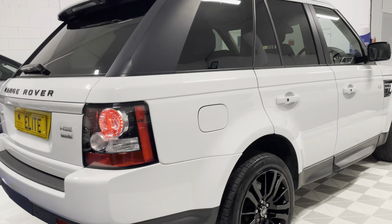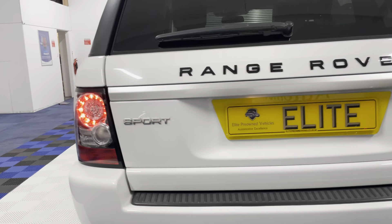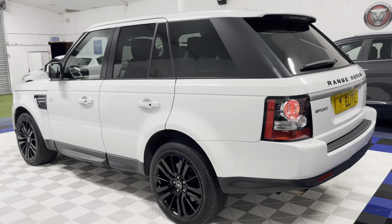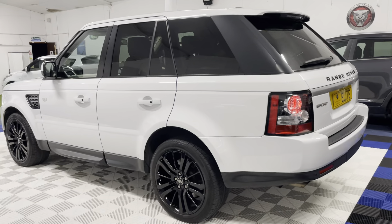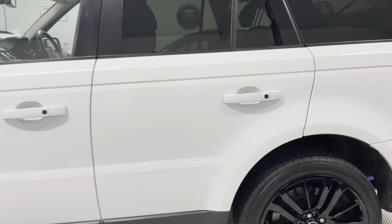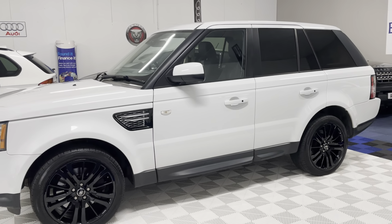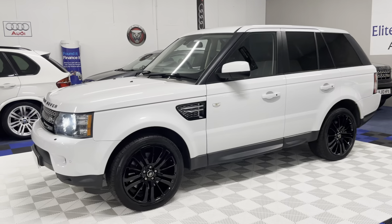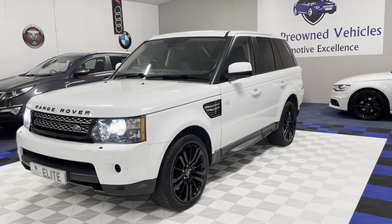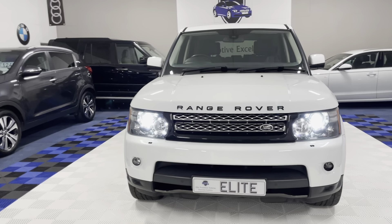And we accept part exchange — of course we do, we like part exchange. Contrary to popular belief and conventional wisdom. We will not seek to renegotiate on the price of your part exchange that we agree with you over the phone, providing you are as honest with us as we are with you when describing your vehicle to us.